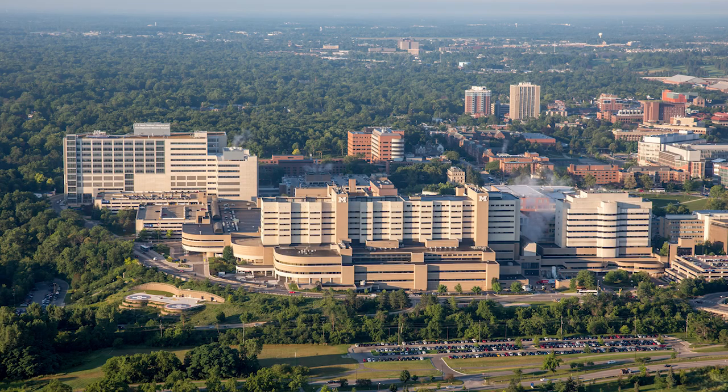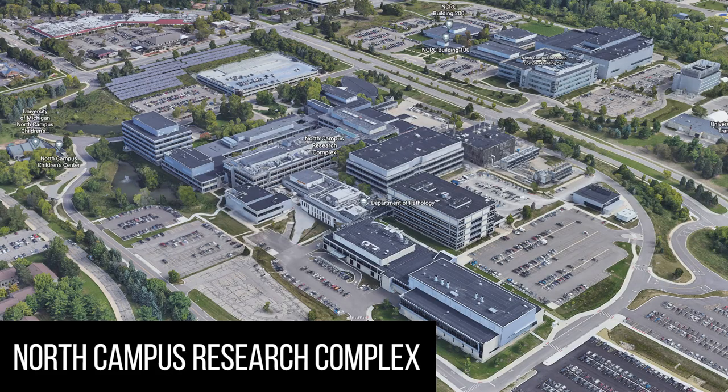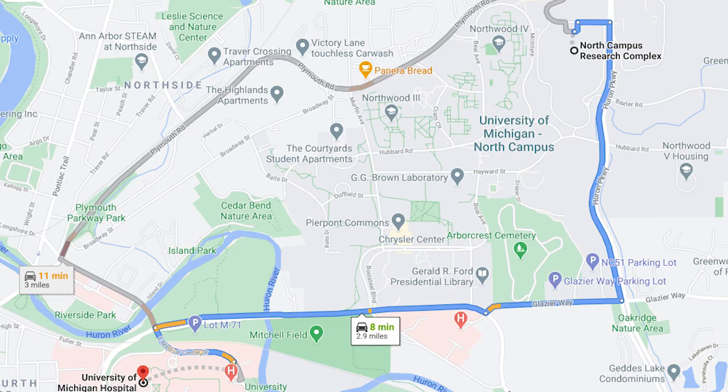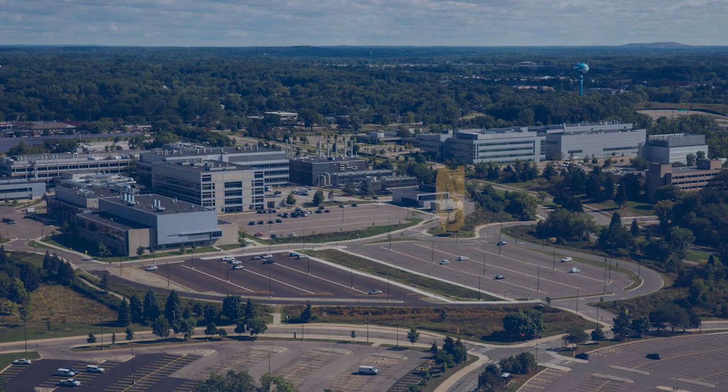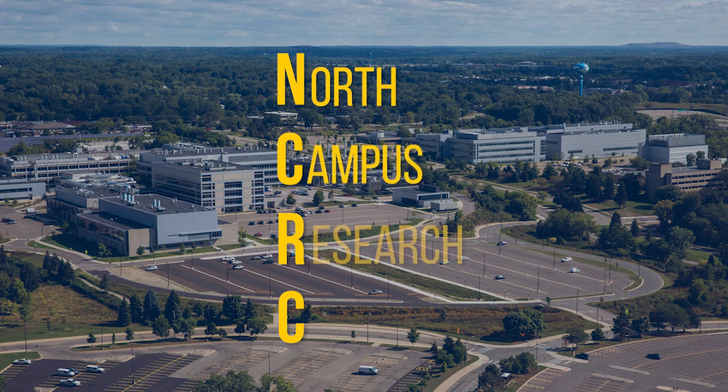Here at the University of Michigan, we have two primary areas that you'll be working and training in as a resident. They are the University Hospital on the main medical campus and the North Campus Research Complex, also known as NCRC. The two spaces are about two miles apart and accessible by bus or car within the city of Ann Arbor. NCRC is home to spaces like the resident room, sign-out area, and grossing laboratory.